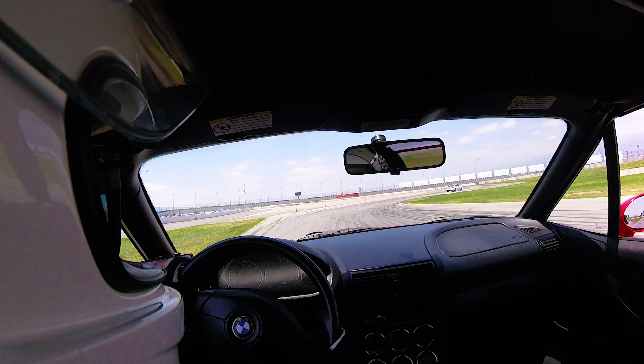Bimmerfest itself was super great. It was insanely packed. The day kind of started off light — we loaded in around 7 a.m. and no one was really there. And by the time it was like noon, I couldn't even get dressed to get out on track because everybody was asking questions about our cars, which is really cool to see.